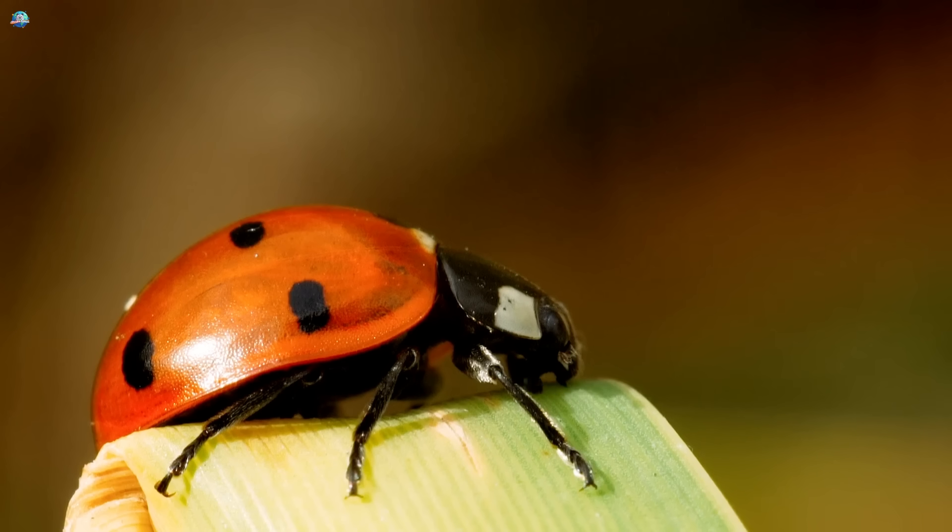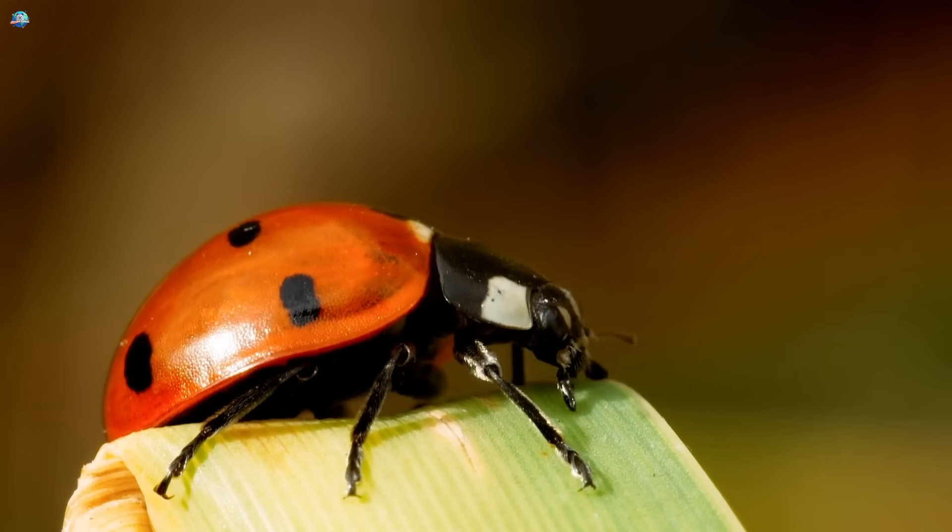Ladybug. Ladybugs are red with black dots. They're cute and good for gardens.